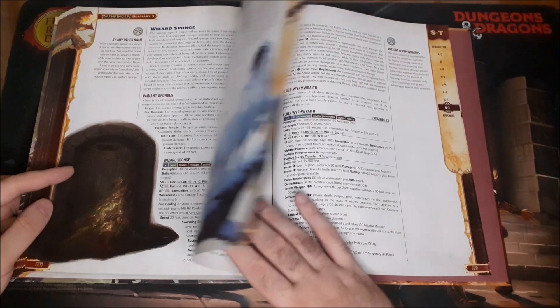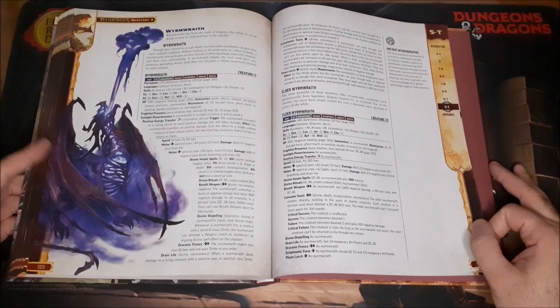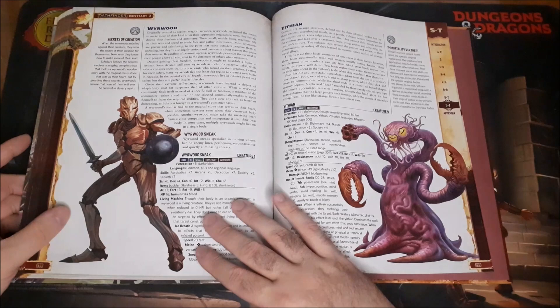Some more werecreatures. Wizard Sponge — sounds interesting. And here we have the Worm Wraith — a really awesome creature. They have them in the Age of Ashes adventure path, which was the first adventure path for Pathfinder 2nd Edition. Really, really awesome stuff.